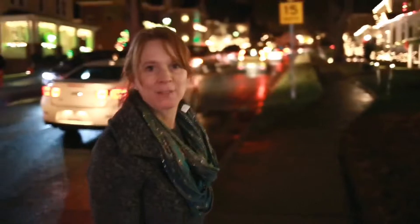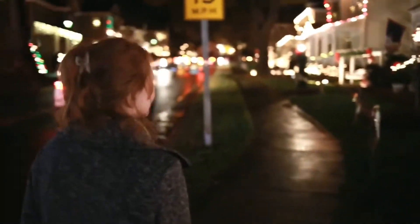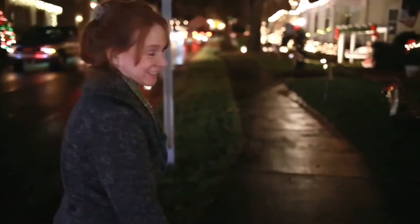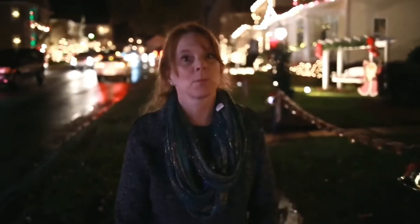The population here in McAdenville is only 700 residents. They have over 500,000 lights. Each of the homes out here has been decorated, and they're all different, and they're beautiful.